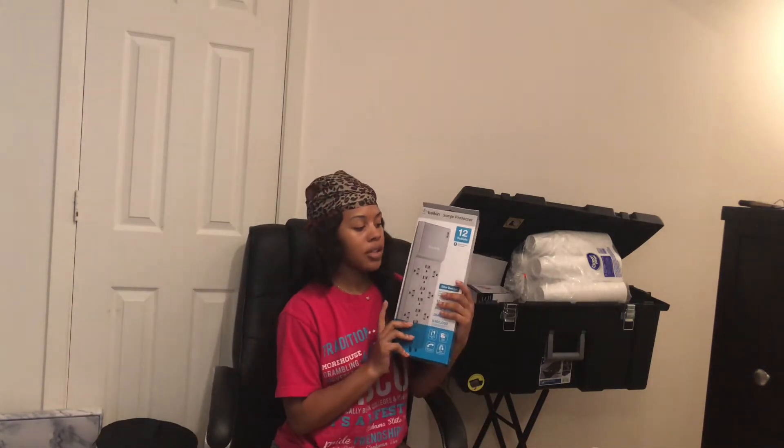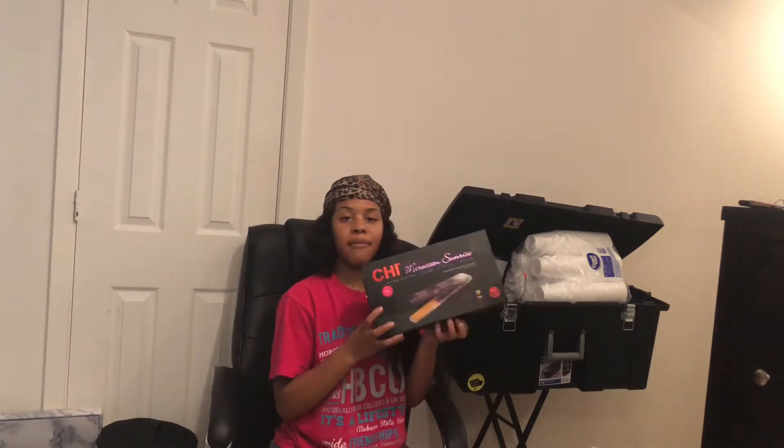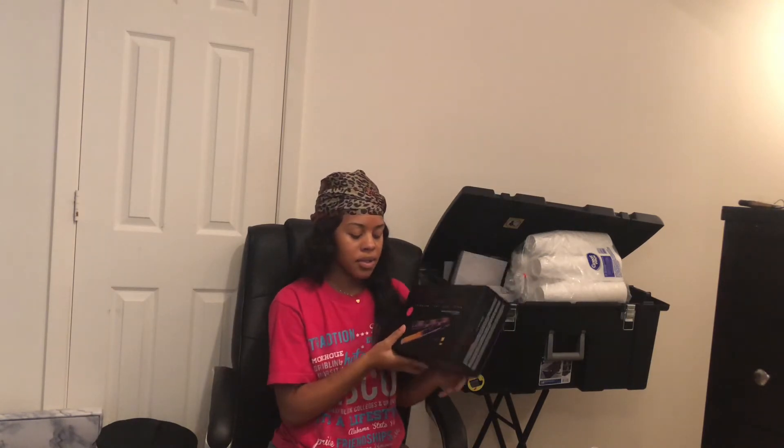I got this surge protector from Amazon. I gotta have a flat iron — I got a new flat iron, it was like $60. Flat irons are expensive, so that was a good deal.